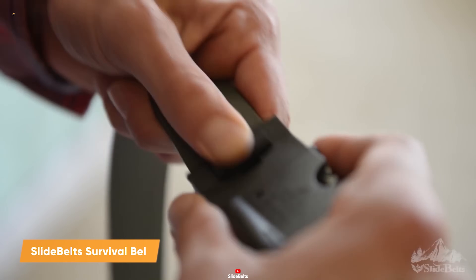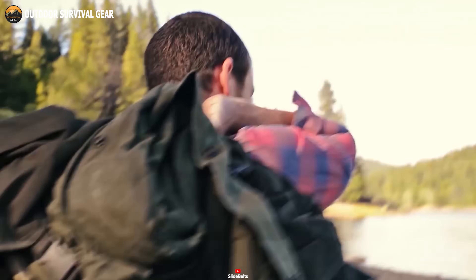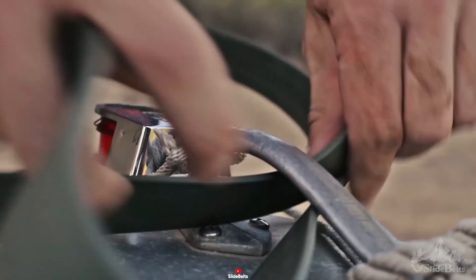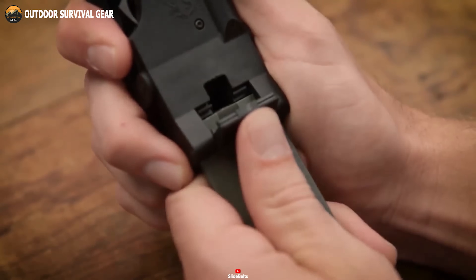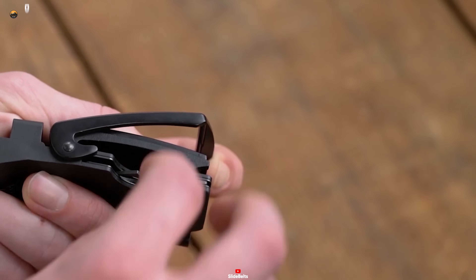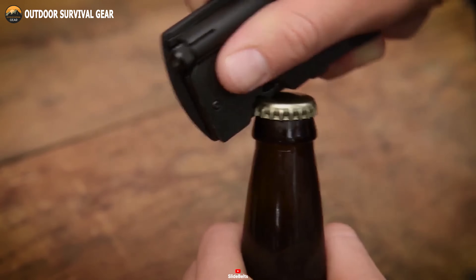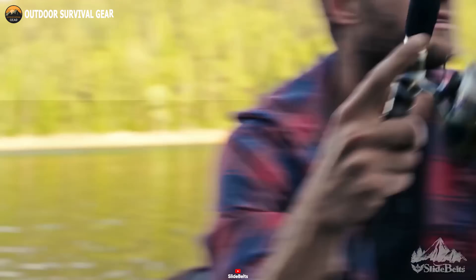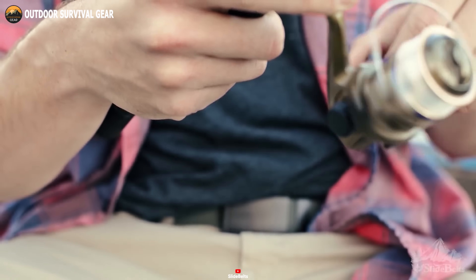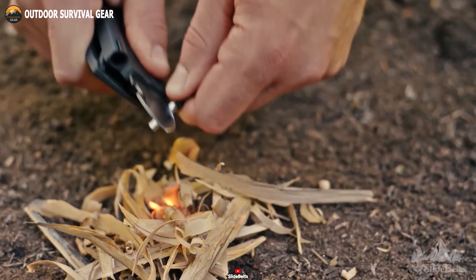Here we have the Slide Belt Survival Belt, a remarkable accessory that transcends mere fashion, doubling as a versatile survival tool ready for any exigency. This extraordinary belt seamlessly combines functionality and resilience in a minimalistic elegant design. Its true magic lies within its buckle — a veritable Swiss Army knife of survival features. Crafted from Oz 8 stainless steel, it harbors a fold-out knife, a ferrocerium fire starter, a built-in flashlight, and even a trusty bottle opener. Built tough to withstand the harshest conditions, this belt ensures you're always equipped no matter where your journey may lead.